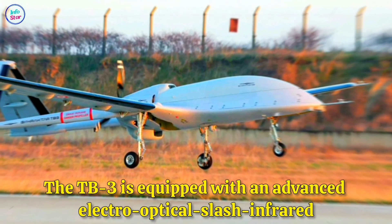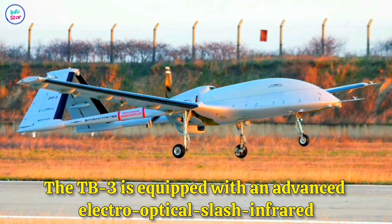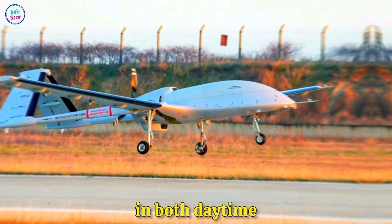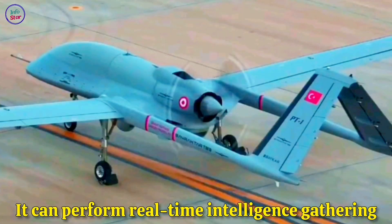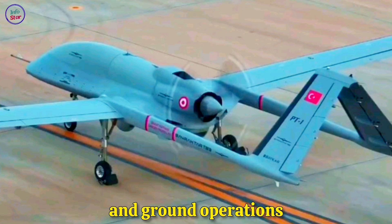The TB-3 is equipped with an advanced electro-optical/infrared sensor system, allowing it to operate effectively in both daytime and nighttime conditions. It can perform real-time intelligence gathering and target acquisition for network-centric warfare, supporting both naval and ground operations.